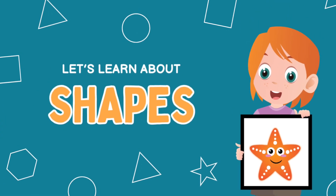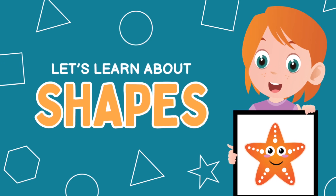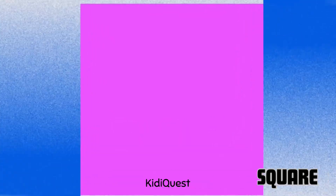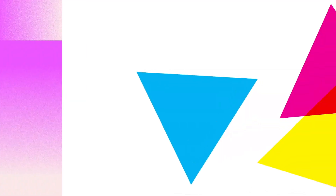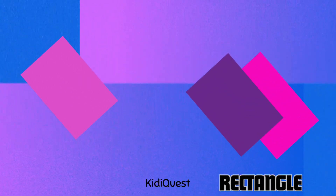Hello little learners! Today we're going to explore the world of shapes. Are you ready to spot, count, and name some fun shapes? Let's go! This is a square. Look at this pointy shape — it's a triangle. Here's a rectangle.